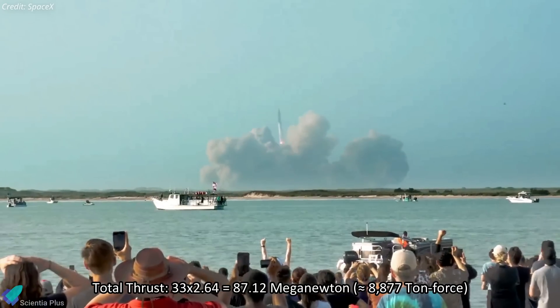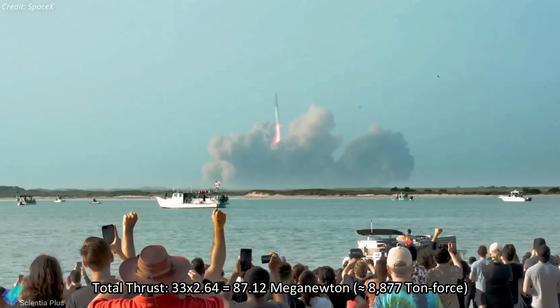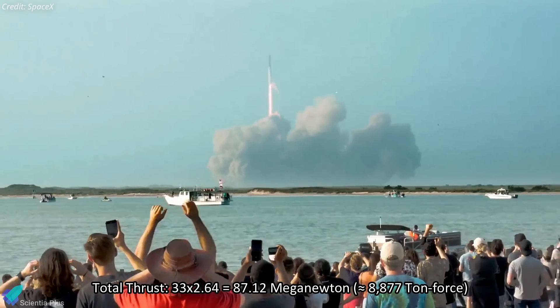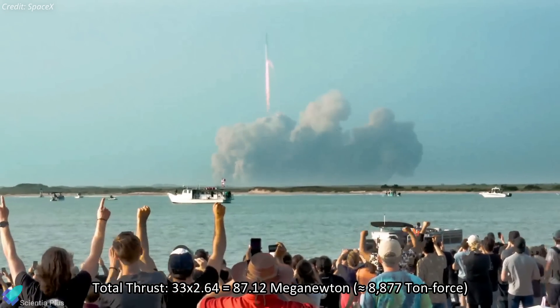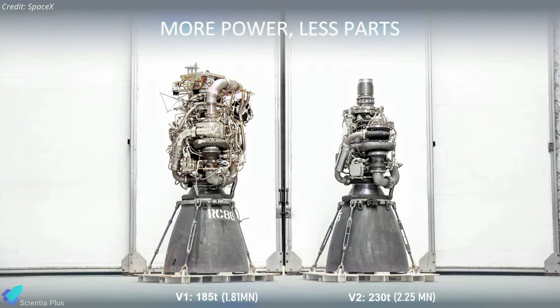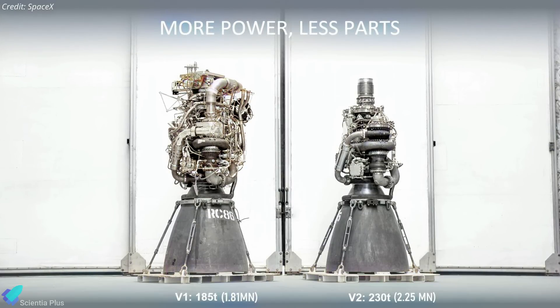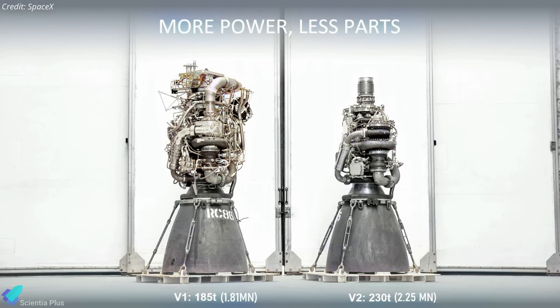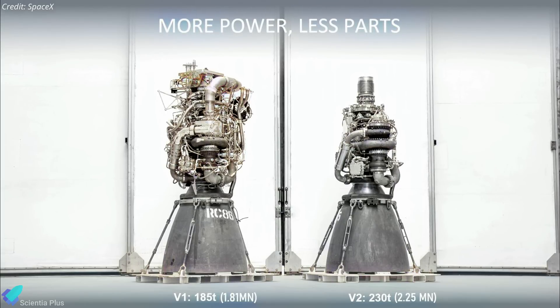With 33 Raptor V3 engines, future super-heavy prototypes will produce a total thrust of 87.12 MN, or 8,877 tons, making the Starship the most powerful rocket in history. Compared to the original Raptor, Raptor V2 lacks a large amount of plumbing and sensors, giving it a much cleaner look. By removing many of these components, SpaceX has made the engine lighter, significantly decreasing the launch vehicle's total mass.